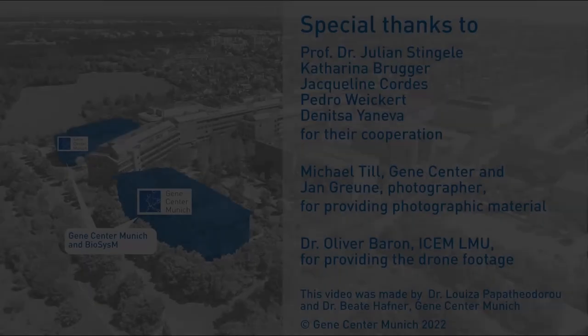Setting up my lab at the Gene Center was the perfect choice. It's a small collaborative institute packed with excellent scientists. It's a great combination of freedom and independence, but embedded in a very supportive environment where mentorship and advice is just a phone call away. So if that sounds good to you, then why don't you join us? Thank you.